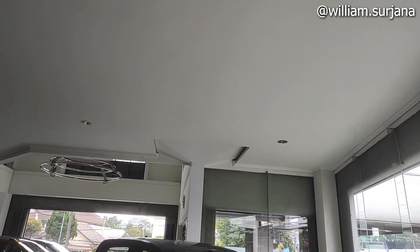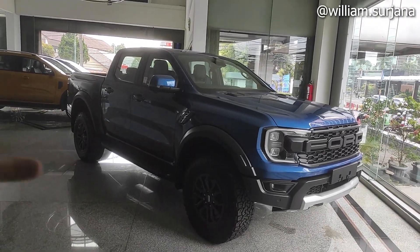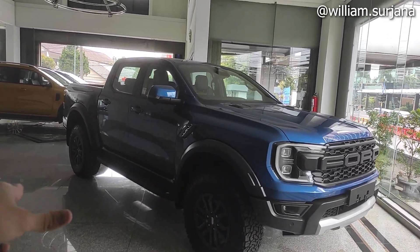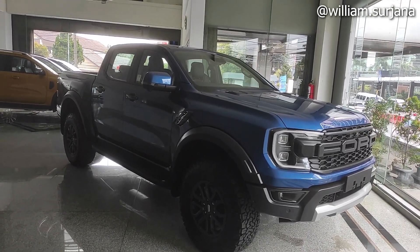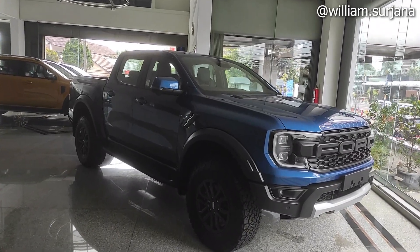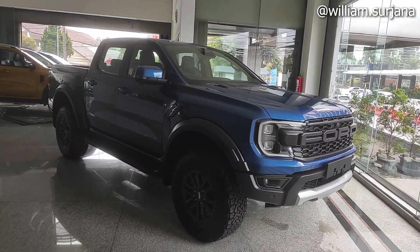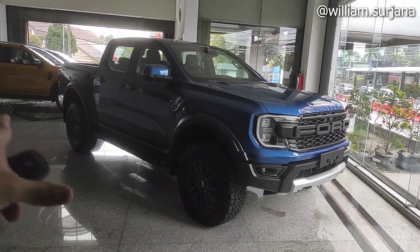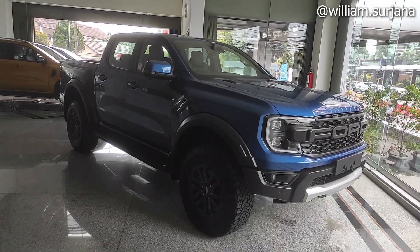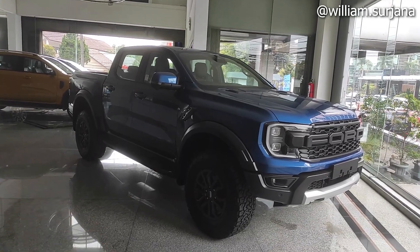Hello guys, ini dia Ford Ranger tipe Raptor, generasi kedua. Sebelumnya sudah pernah review Ford Ranger tipe Wildtrek, kali ini adalah Ford Ranger tipe Raptor. Ini merupakan Ford Ranger termahal, harganya Rp 1.107.000.000 OTR Bandung. Unit ada di Ford Gatsui ya. Untuk kontak marketing dan nomor servernya nanti saya taruh di description.